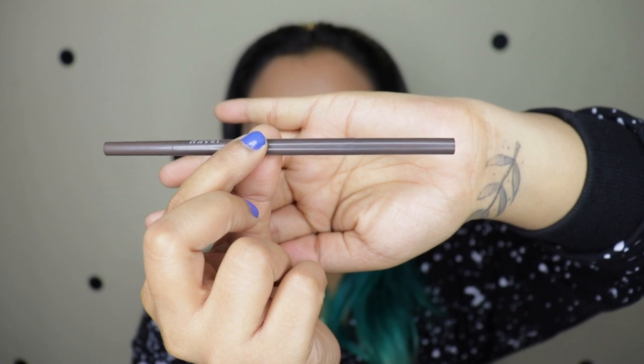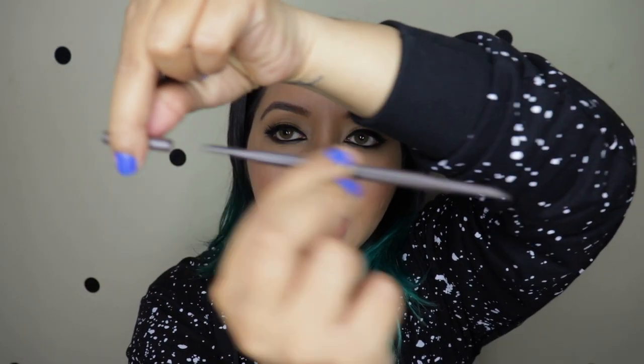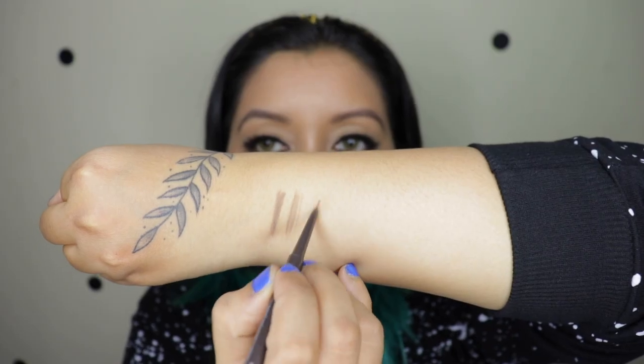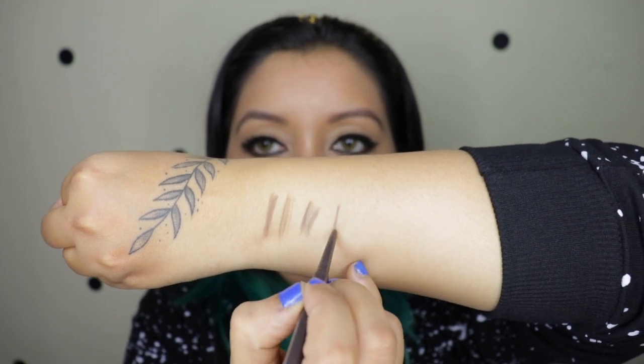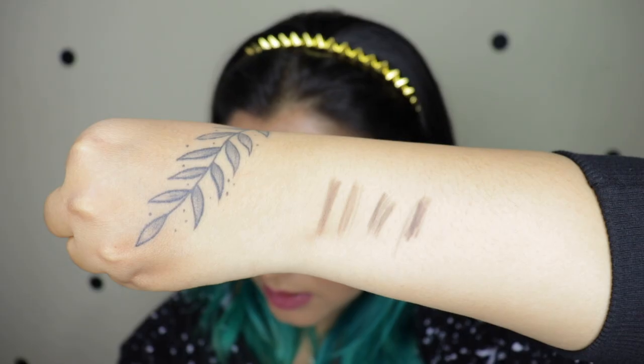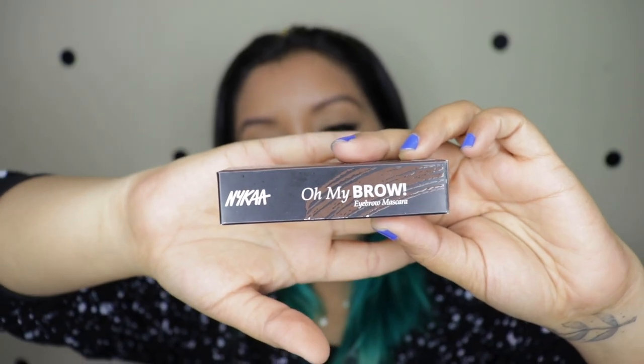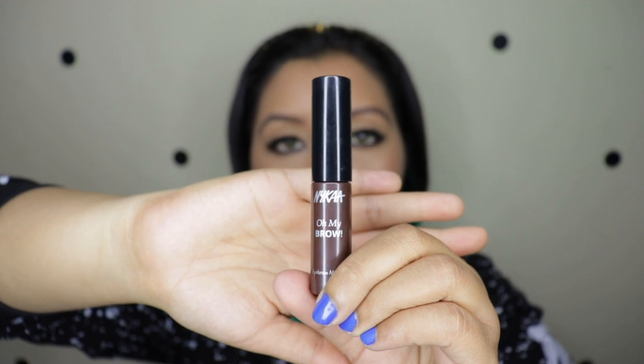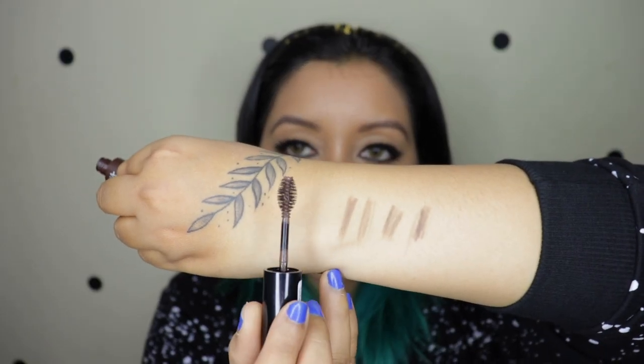Moving to the Brow On Point Micro Fine Pencil - this is how the product looks, it's nice and thin, and on the other side is a spoolie. Now coming to the Oh My Brow Mascara - the same black carton packaging, a bit smaller with brown detailing. It comes in the shade Serious Brown and is tinted. The eyebrow mascara is priced at 350 rupees for 4.2ml. It is paraben free, cruelty free, and dermatologically tested. Once you open it, it comes with a nice chubby kind of applicator.